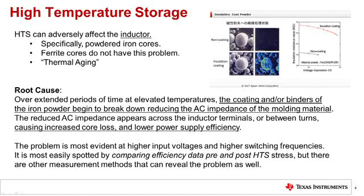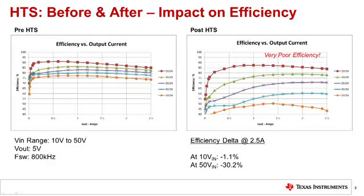HTS failure is most easily spotted by comparing efficiency data pre and post HTS testing, but there are other measurement methods that can reveal an HTS failure as well. Here is an example of an inductor that has failed high temperature storage testing and its impact on power supply efficiency. The left graph shows the power supply efficiency before HTS stress; the right graph shows the power supply efficiency after HTS stress. The power supply efficiency post HTS stress is very poor — at 50 volts input, the efficiency has dropped by over 30%. This example clearly shows that the inductor is failing high temperature storage and it should not be considered for this design.